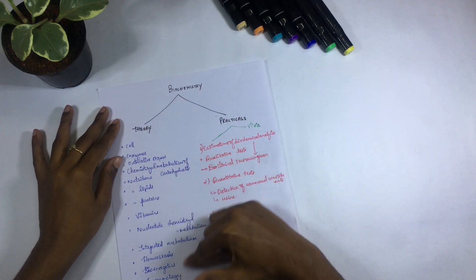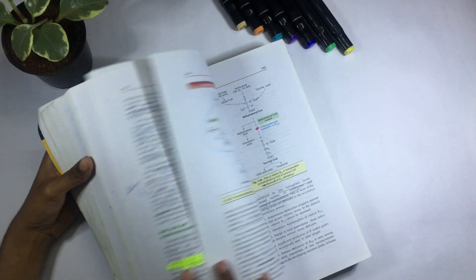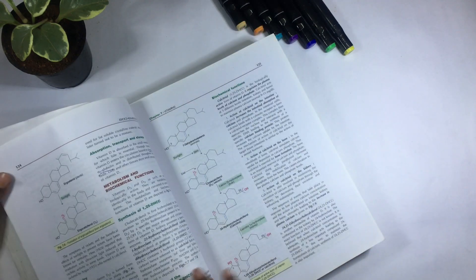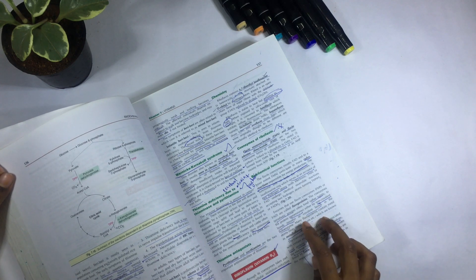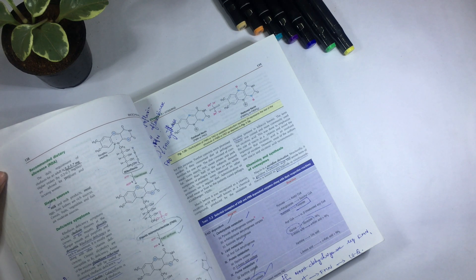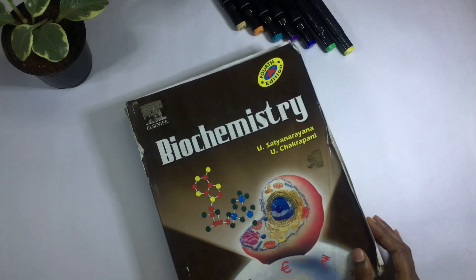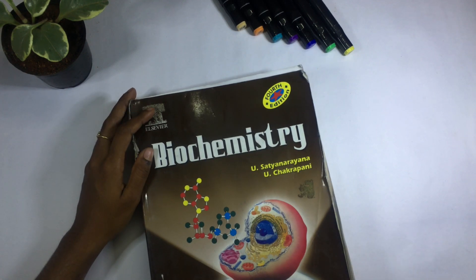For biochemistry, I used this book by U. Satya Narayana — this is my favorite. I found it very easy to read because the language is very simple and it's organized point-wise, so each paragraph is clear about what you're reading. The other book I'll show you is more monotonous and continuous, which I didn't like. My advice: don't learn at the last minute — go through topics then and there. I struggled with topics I left for the end.